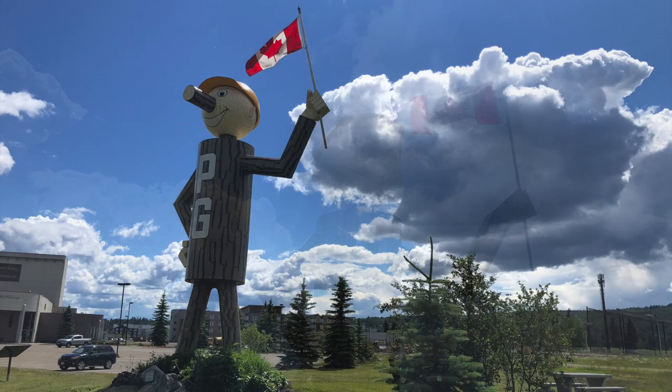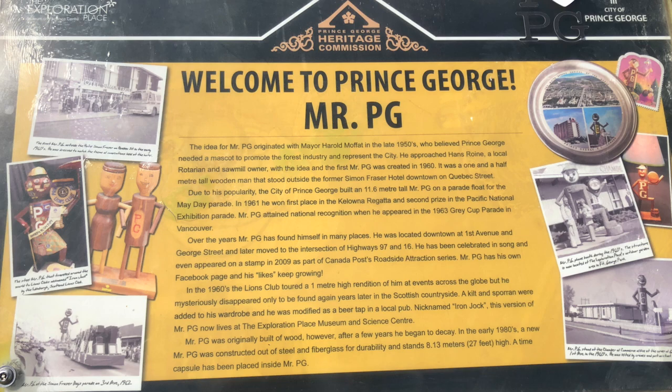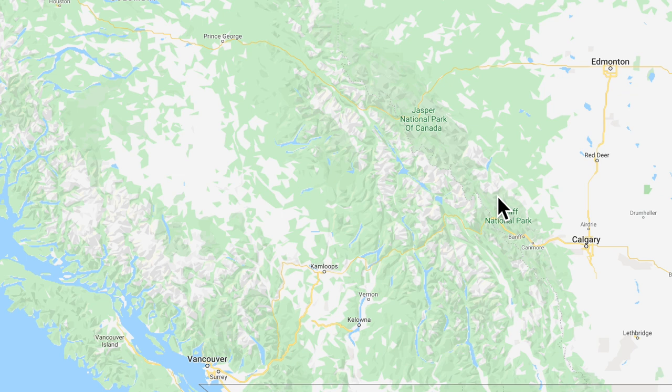As you arrive in Prince George, you'll be greeted by the town's mascot, Mr. P.G., who has welcomed people to Prince George for 60 years. Let's have a look on Google Maps where Prince George actually is located. Prince George is the largest city in northern British Columbia, Canada.